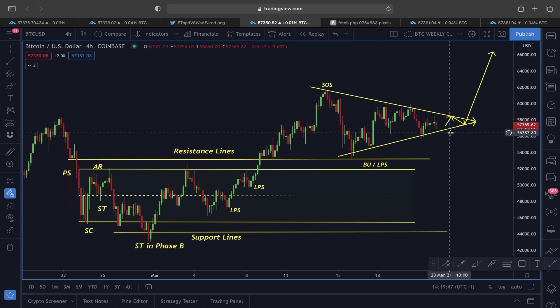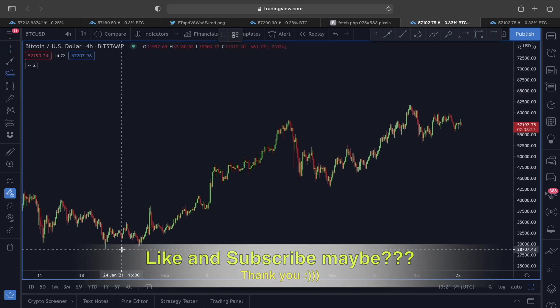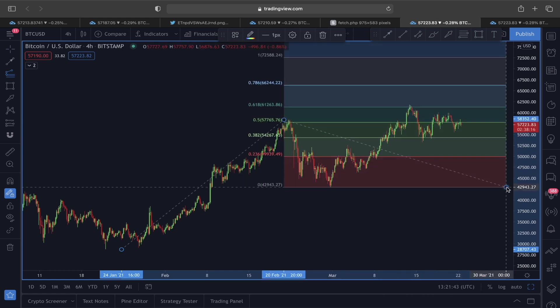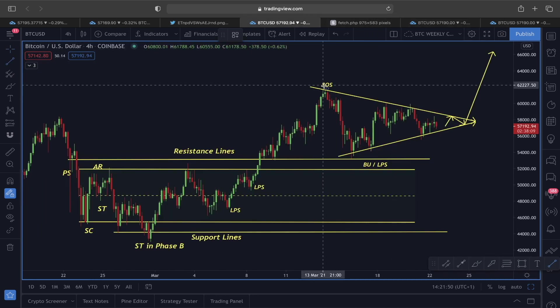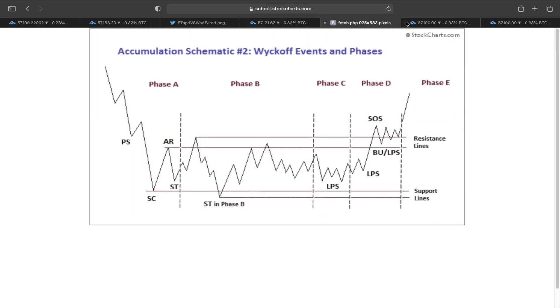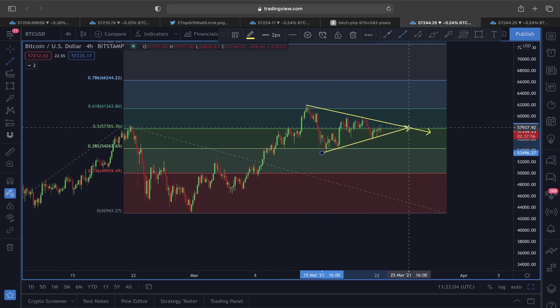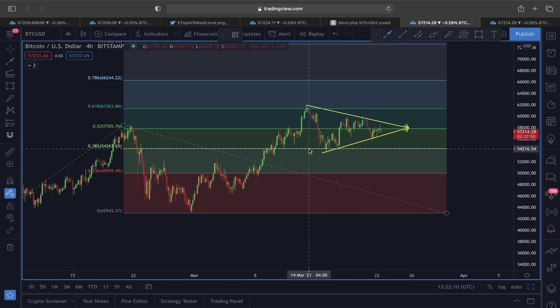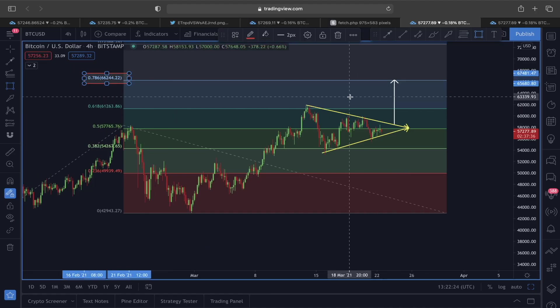We are going to look at this price structure on the four-hour time frame using Fibonacci extension labels. If we monitor the Korean Bitcoin price structure using Fibonacci extensions, we can see some very interesting scenarios. If this plays out as a symmetrical triangle breakout, we measure the height of the triangle from low to high. In that case, the breakout target sits exactly around the 0.618 Fibonacci extension.